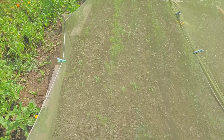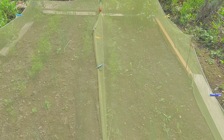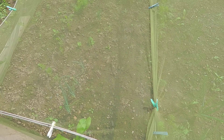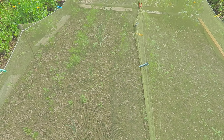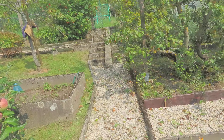Or where the carrots should be — very disappointing this year, very disappointing. As you can see, there's a good metre or so here where nothing's grown at all, nothing at all.